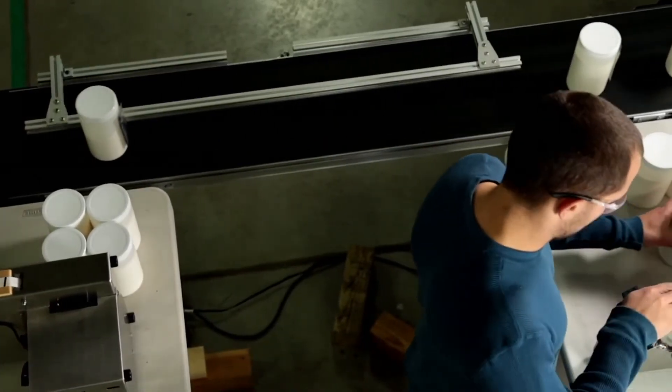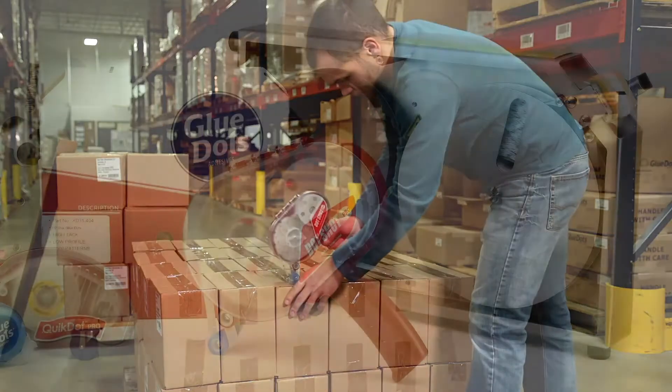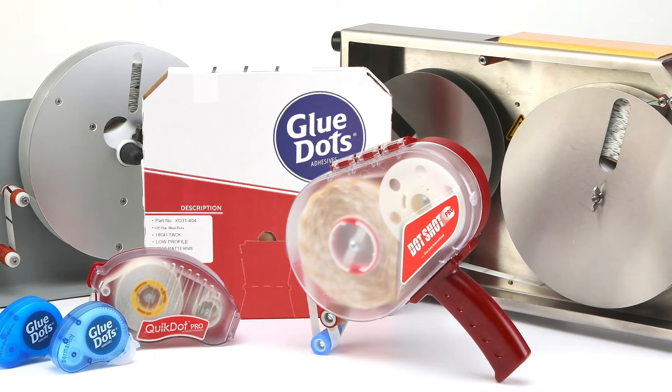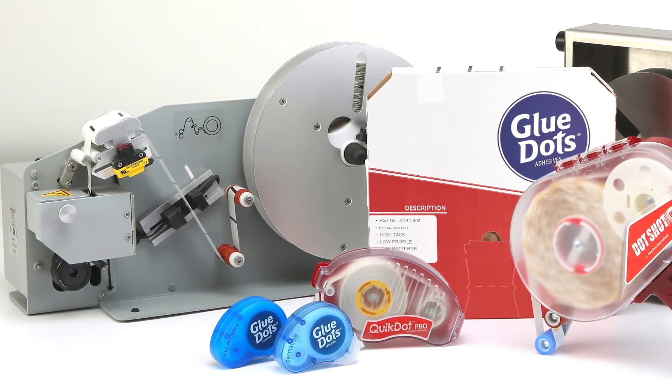Glue Dots adhesive solutions help your team ramp up production by offering flexible application methods, including a patented dispenser box, handheld applicators, and semi-automated dispensers.